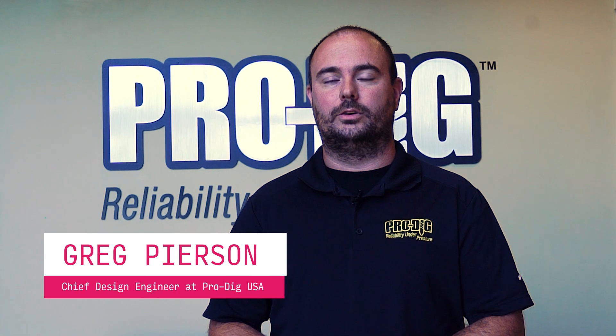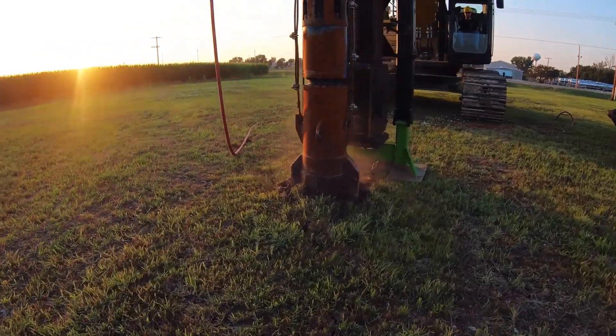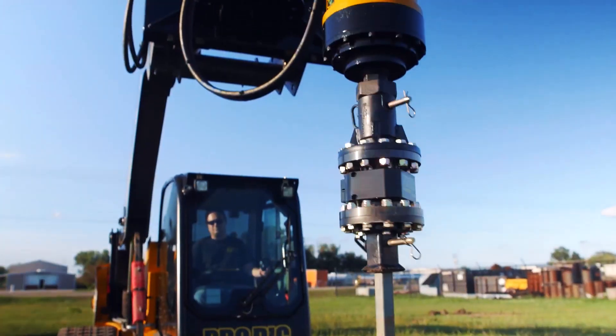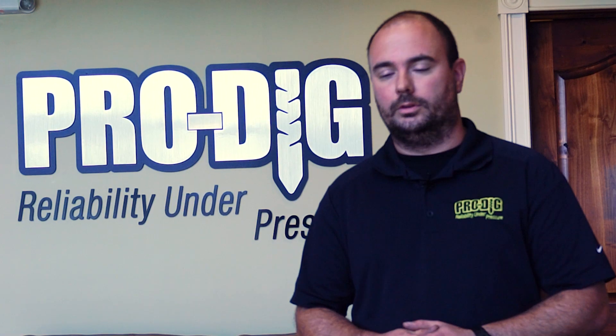Welcome to Prodig. Here we manufacture a wide variety of products for the foundation drilling market. Whether you're talking core barrels, clean-out buckets, attachments, drive heads, or IntelliTorx, we have a number of turnkey systems that are ready to go. Let's go have a look at the shop.